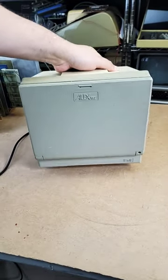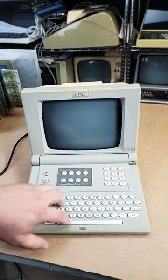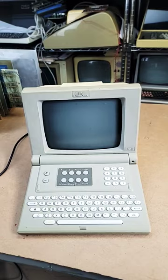It's quite lightweight and the keyboard folds down like this. We've got a actually pretty decent little chiclet keyboard here. It's one of the nicer ones I've ever typed on.